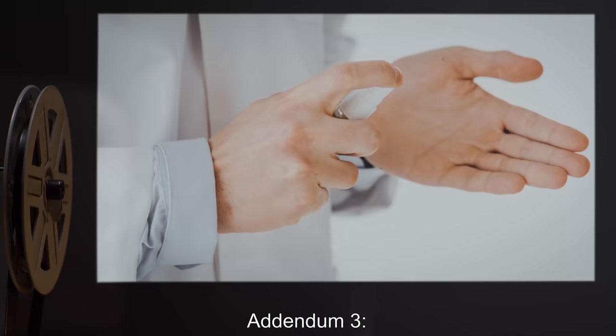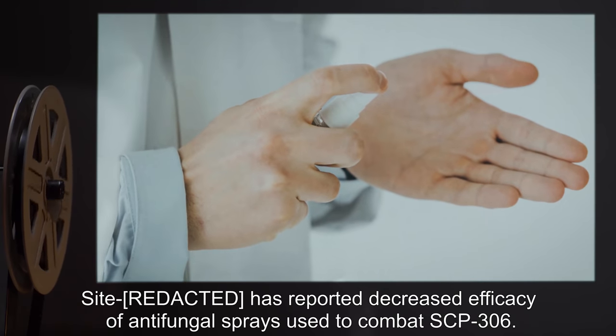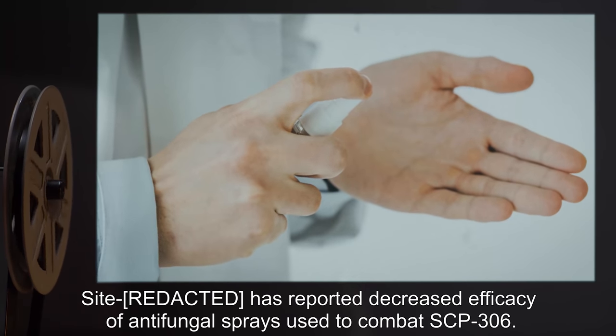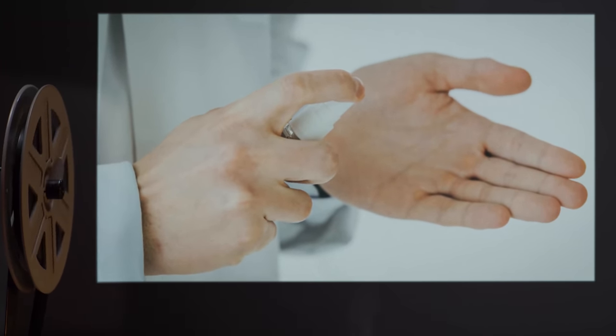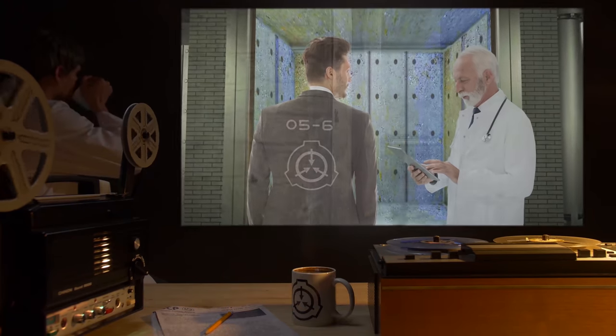Addendum 3: As of a date undisclosed, a site has reported decreased efficacy of antifungal sprays used to combat SCP-306. O5-6 has authorized further testing to determine the cause of this change.